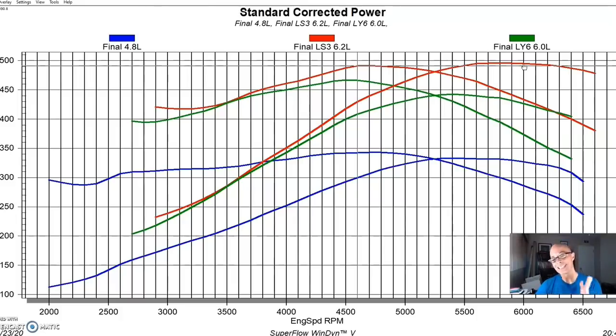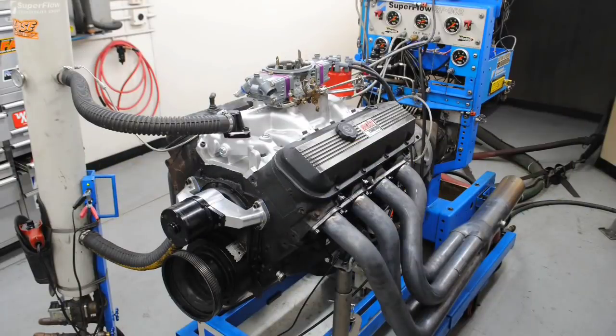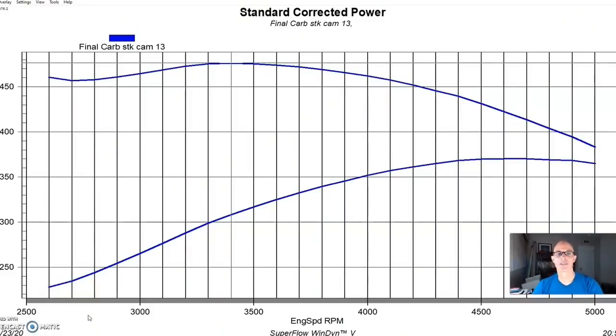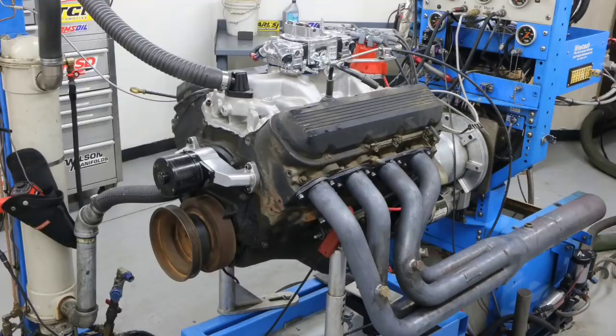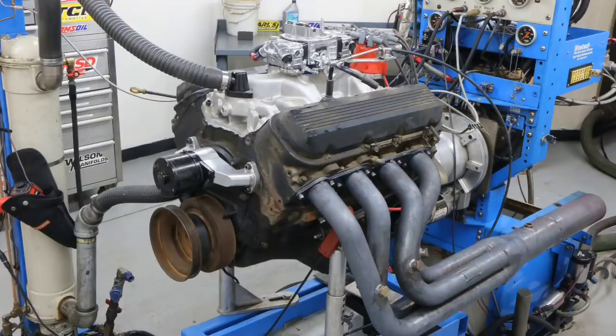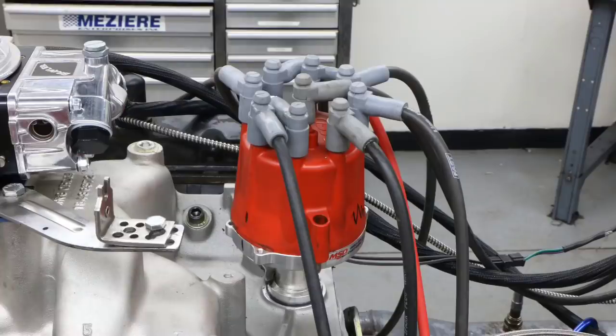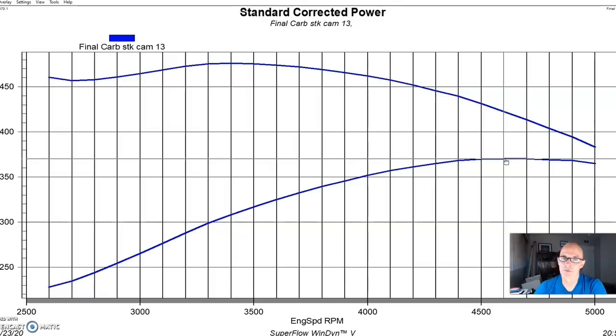A lot of guys want to see a comparison between a 6.0 liter LS and a big block Chevy, since those are two engines they might consider swapping. This is our Gen 6 454. What we normally do is put a dual-plane intake, a 750 carburetor, headers, and an HEI distributor — because it comes from the factory with an EFI distributor you can't use with a carb. Run with a typical dual-plane setup, these usually make between 370 and 375 horsepower.